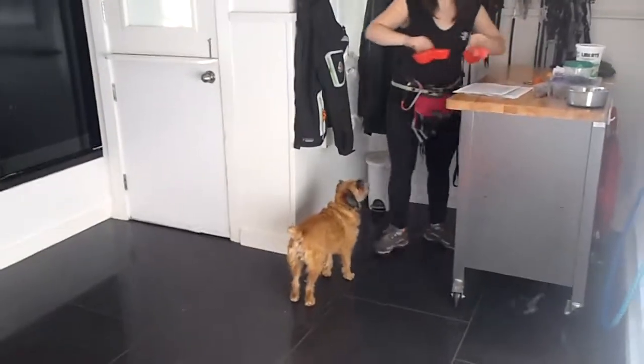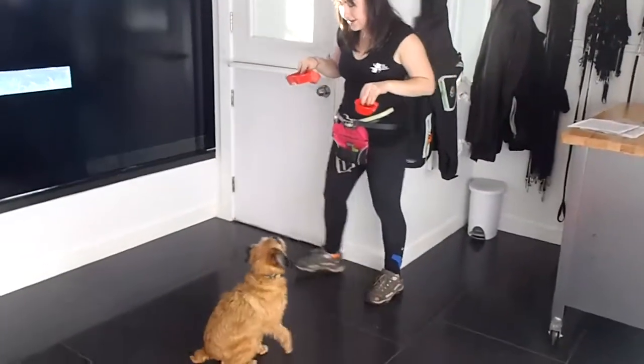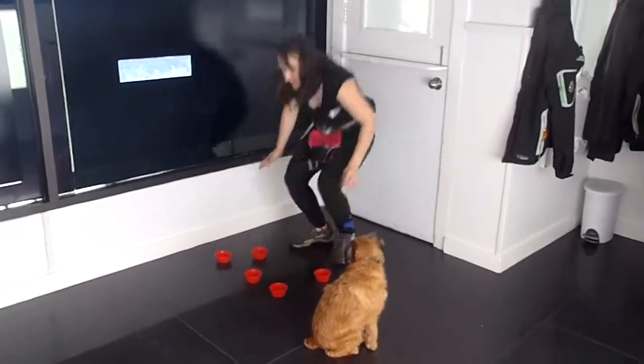Then we're going to do a sniffer game. There is a treat hidden in one of these little cups, or possibly two. And then Jersey has got to sniff out which one has the treats.